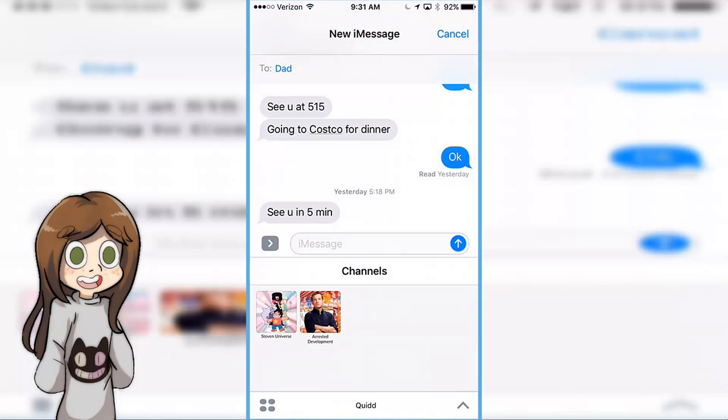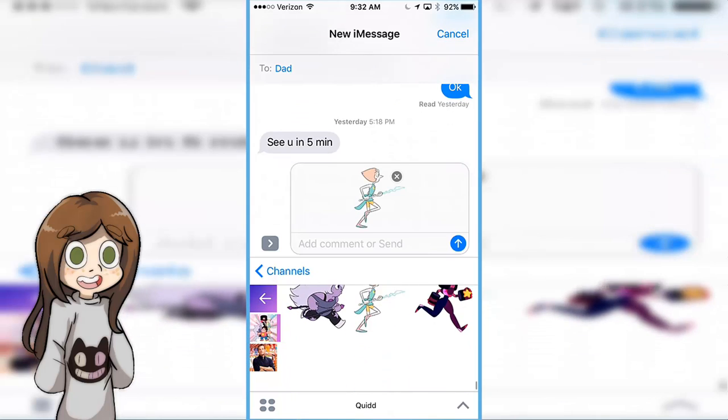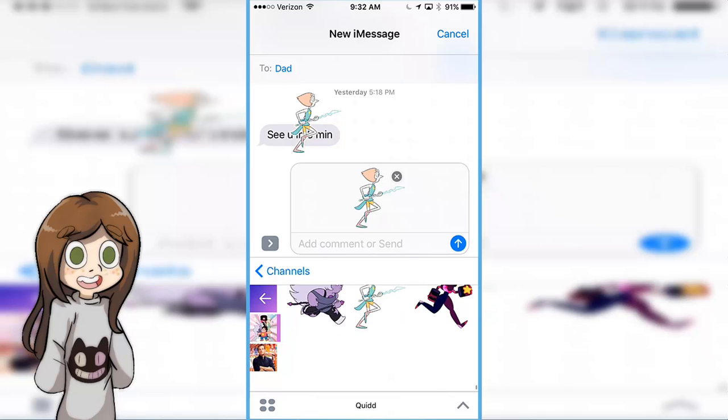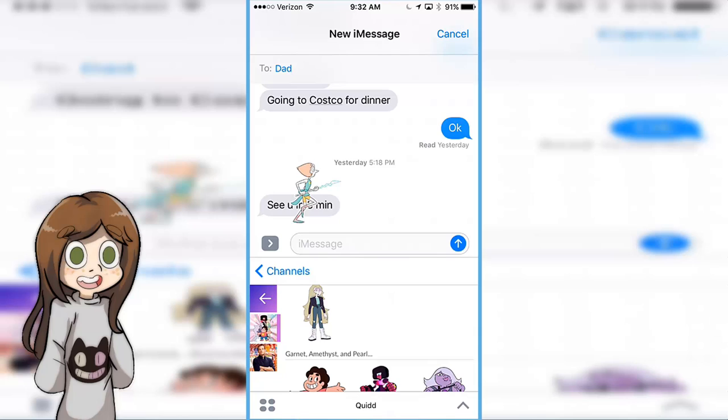Besides trading, something else you can do that I think is really cool is that you can put these stickers on iMessage. They have instructions if you want to learn how to do it, but basically you have to set your keyboard or allow it on iOS as a keyboard, and then get the app on here. When you get the Quid keyboard, you can just go here, and for people with iMessage you can choose from any one of the stickers that you got. Funny — now my dad's gonna see that, but it's okay, he knows what Steven Universe is. So you can just send. You can do so much fun stuff with that for people that have iMessage.